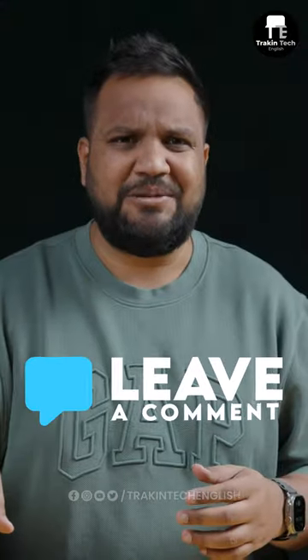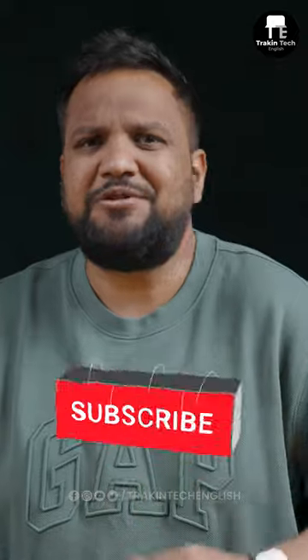What are your thoughts? Let me know in the comment section below. For more such interesting tech takes, subscribe to Track & Take English.